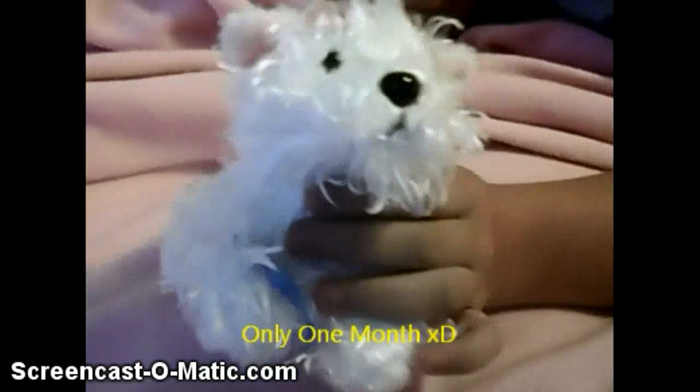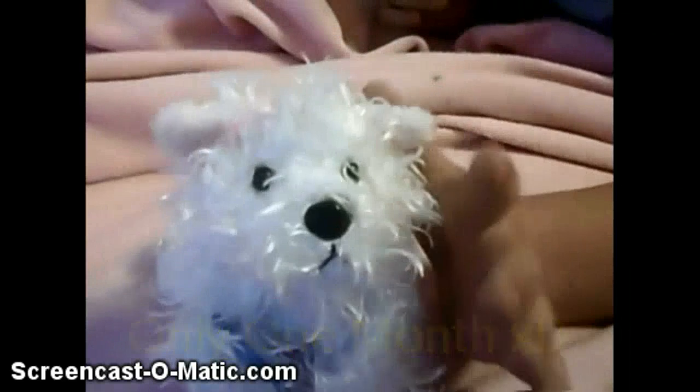Hey guys, I'm pretty sure my camera is on and this is my first real life video, and it's a haul because I love doing hauls. It's been like the last month or two — or no, it's only been one month.